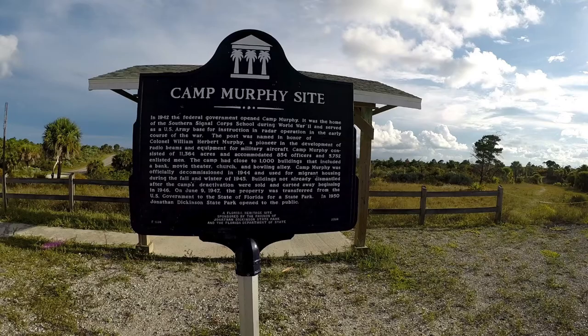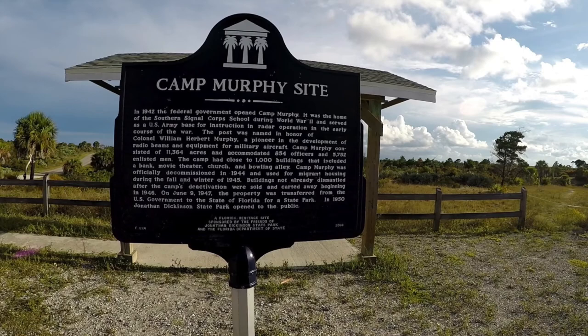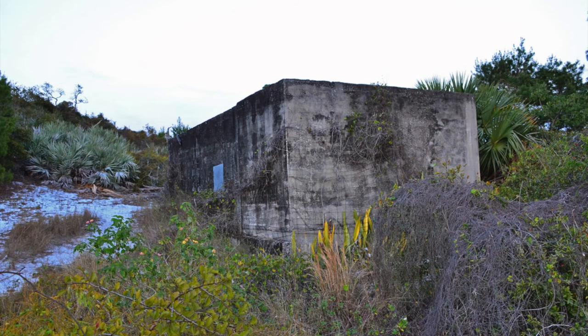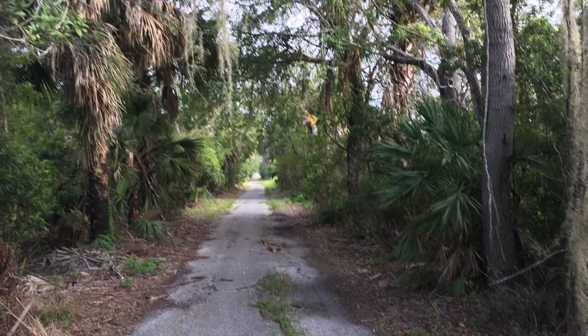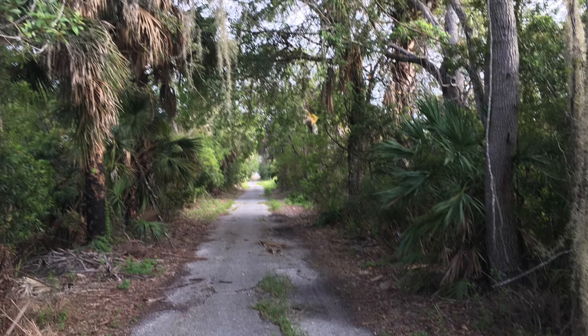From here you can also see remnants of Camp Murphy, which housed the Southern Signal Corps' top secret signal school during World War II. As many as 1,000 buildings were constructed, and approximately 5,000 men were stationed here during an almost three-year period. Due to the secretive nature of the base, they closed off a portion of the old Dixie Highway, which you can now walk or hike down this abandoned road.